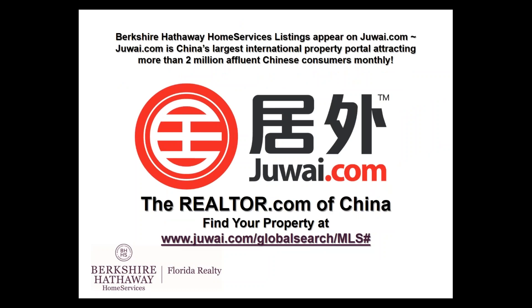We also partner with Juwai.com. Juwai.com is China's largest international property portal, attracting more than 2 million affluent Chinese consumers looking at international real estate — it's pretty much the Realtor.com of China. So let your sellers know that your active residential listings also appear on Juwai.com. You can find your property quickly at juwai.com slash global search slash MLS number, and send this direct link to your sellers so they can see their property on Juwai.com.